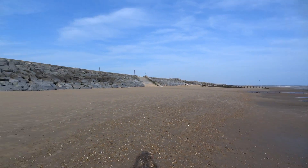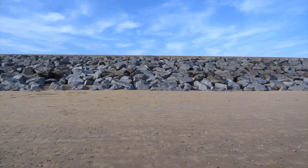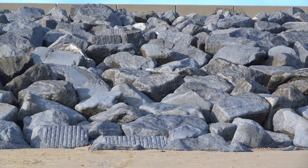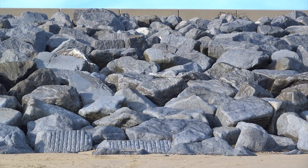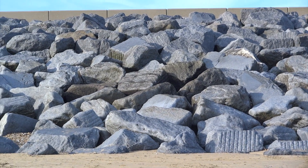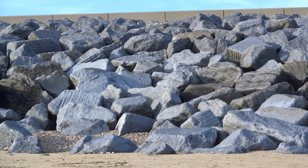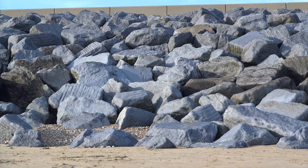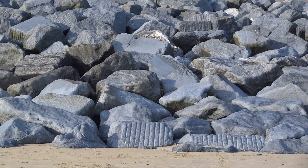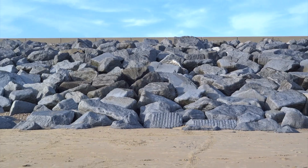We stayed in a beach house at Canberra Sands and I decided to go out after dark. I shone my UV torch around and managed to find a couple of pieces that glowed bright orange. After exploring the beach further I noticed all of these boulders at one end of the beach, and a bit of Google research revealed these have all been shipped over from Norway to make the sea defences at Canberra Sands.